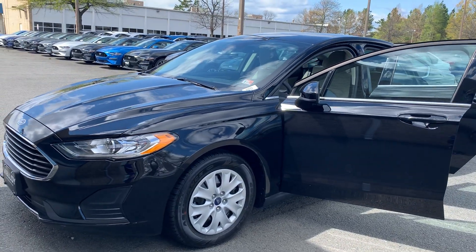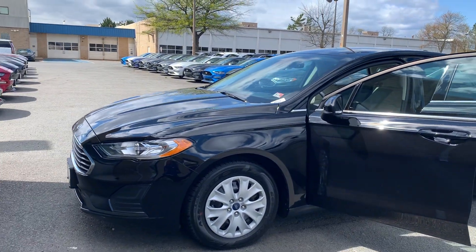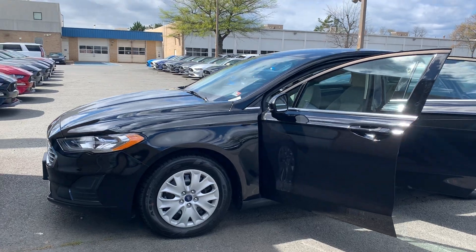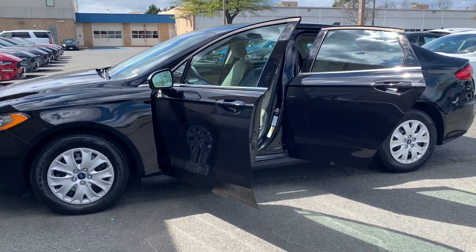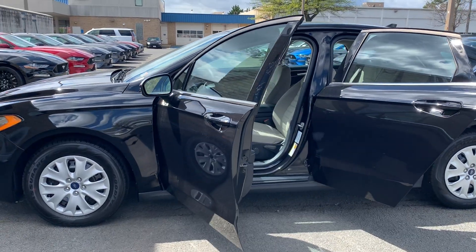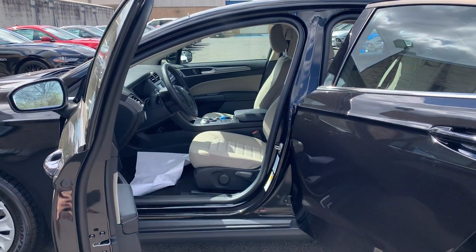New 2020 Ford Fusion S Sedan. The color is Agave Black. Some features include an auto-dimming rearview mirror, Ford Co-Pilot 360, a rearview camera, remote keyless entry, a push-button start, and rain-sensing wipers.